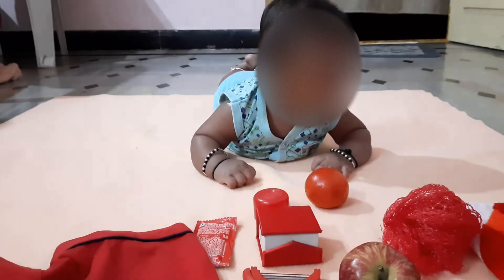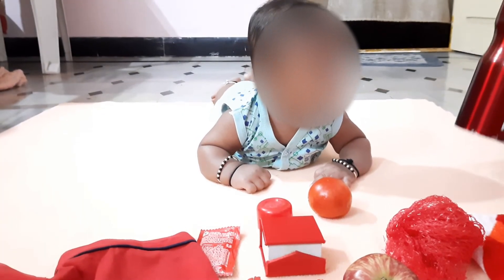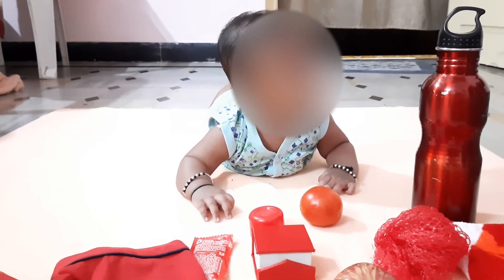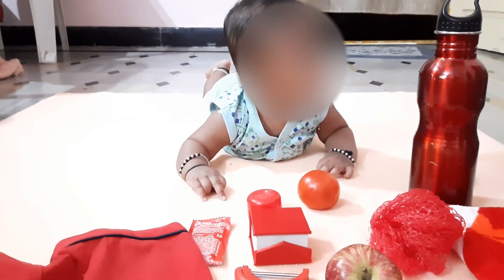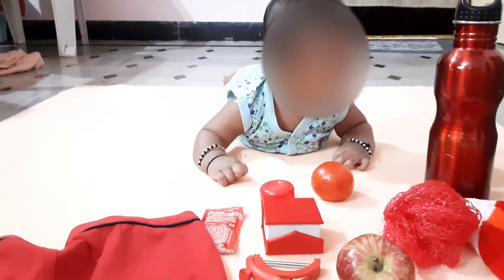Red color water bottle. Thank you so much — in the next video we will be coming up with a few more new ideas. Bye!